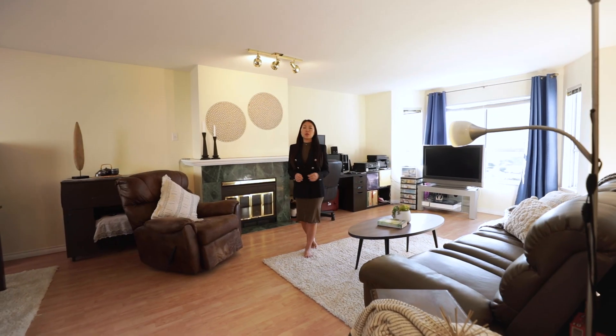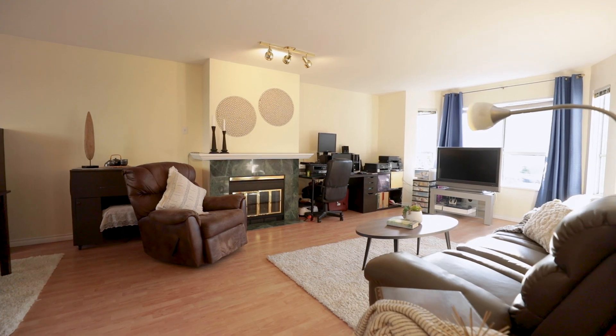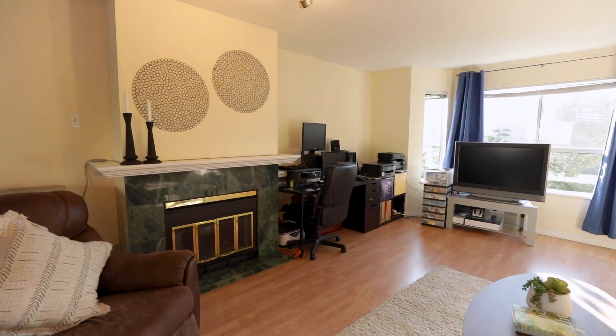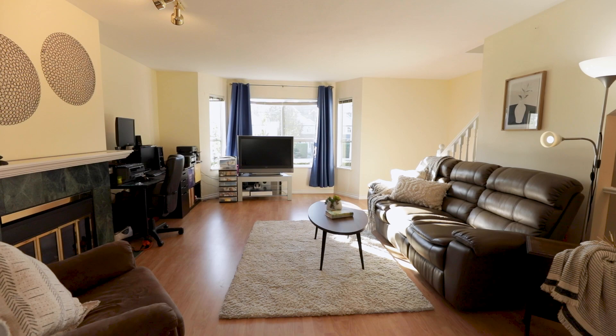As you come up to the second level, this is your main living area. You're first greeted by this open-concept living room. You've got a gas fireplace, and the current owner has a workstation set up for their home office. You also have these bright windows that bring in so much natural light.